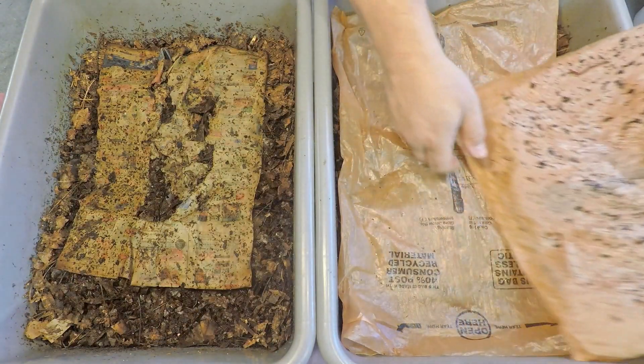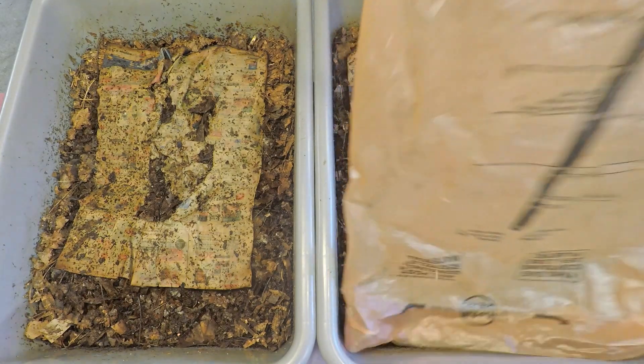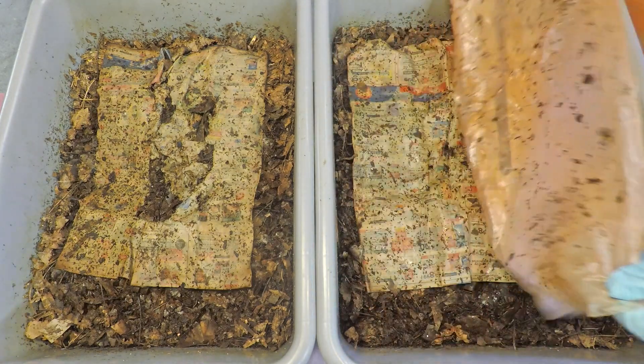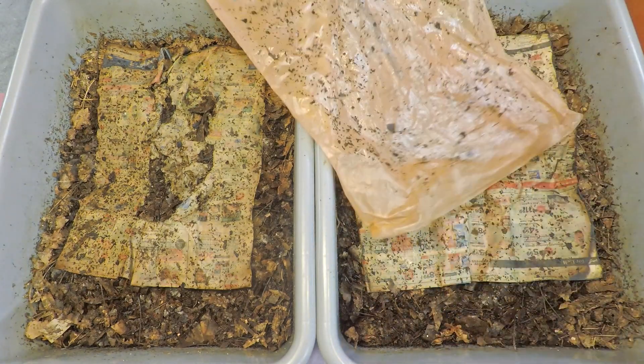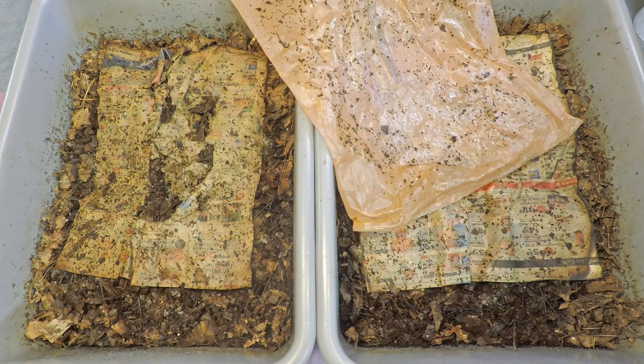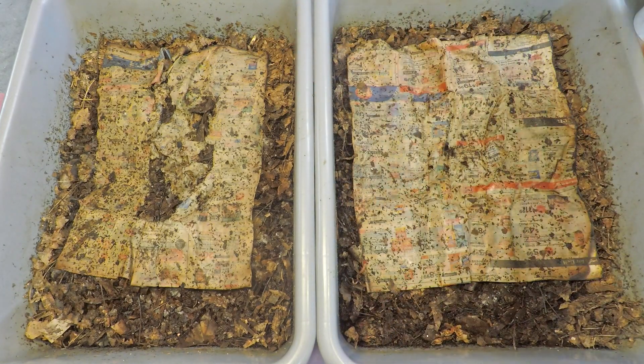Now, if memory serves me correctly, the last time we checked in here we included some of my prepared bedding along with the feeding. My prepared bedding is just shredded paper, cardboard, and leaves — a pretty nice combination of materials that the worms favor, especially these types of worms.